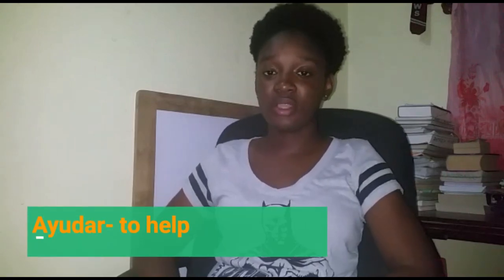Ayudar, which means to help. And finally, asistir, which means to attend. I put those two for last because a lot of people tend to mix them up. Asistir sounds like the English word 'assist,' so sometimes you mix it up. But no — asistir means to attend. For example, Yo asisto una universidad — I attend a university. And ayudar is completely different; it means to help. So don't get them mixed up, guys.